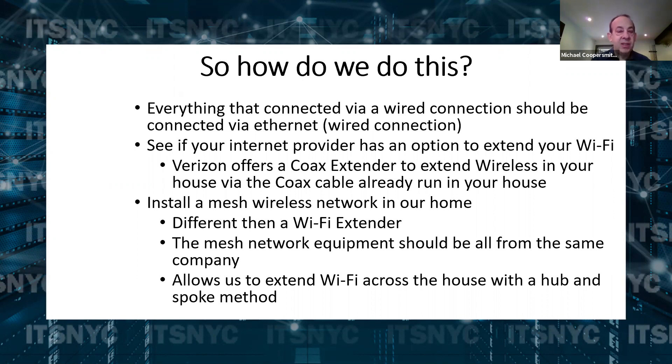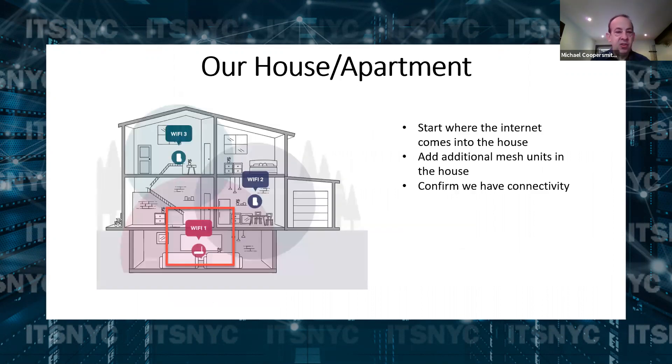So this basically allows us to really connect our house properly. This is a diagram of it. We would start with the first unit — put a connection in place — then put a mesh unit on the second floor, which the first and second unit would connect up. Then we'd add a third one on the third floor of the house. That would allow us to connect all three floors together, the units would all talk to each other, and we'd be able to see what type of connection we have in the house.